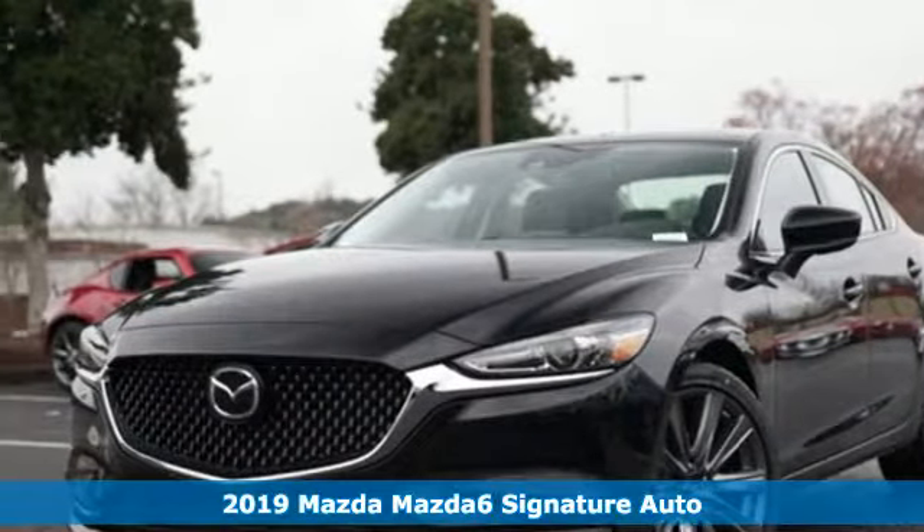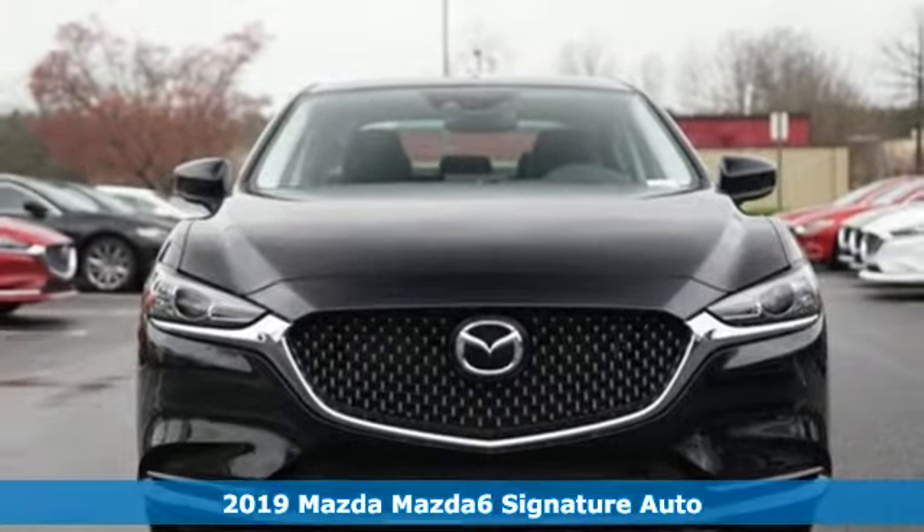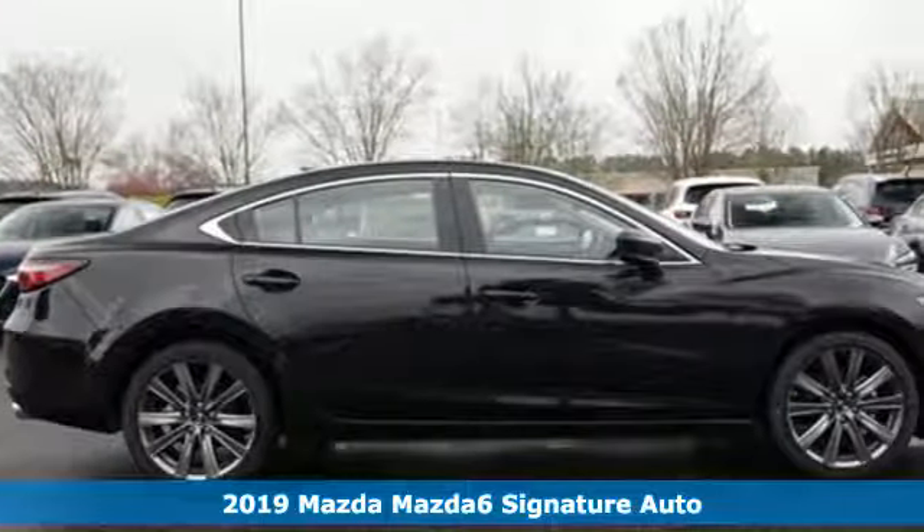It's a new 2019 Mazda 6. For all the things that drive you, there's Mazda. You'll look forward to every drive with features like these.